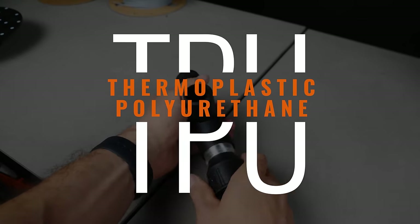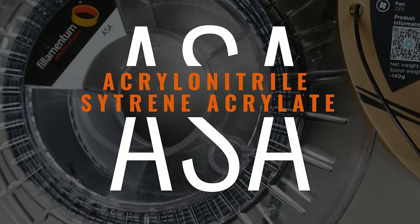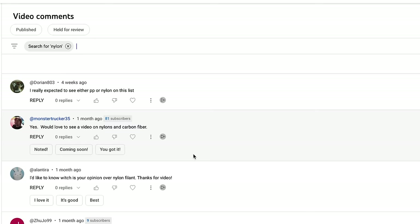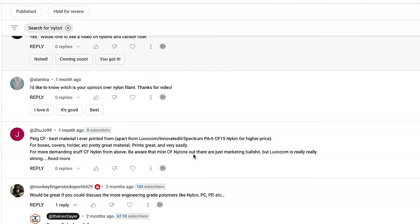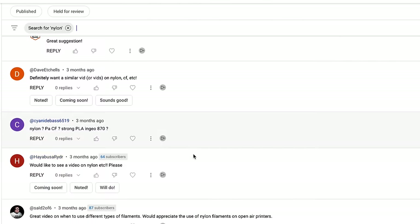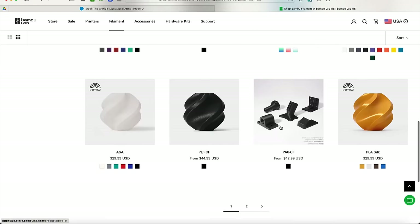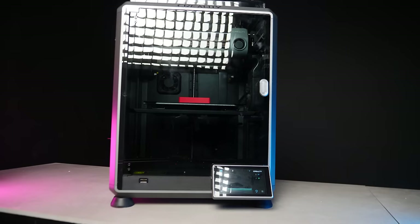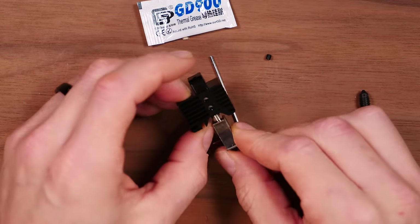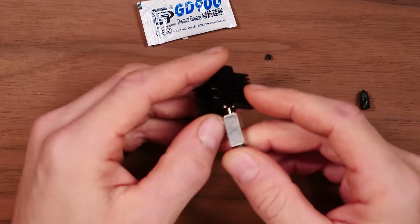Previously, I put out a video on the top 5 most common 3D printer filaments that you need to know about and what types of applications are best suited for each type of filament. You guys loved that video, and the only criticisms I received were that people were hoping I would go into the more advanced engineering-grade filaments like nylon, polycarbonate, and carbon composites. These types of filaments are becoming more and more popular due to the increased popularity of enclosed, consumer-grade 3D printers and hardened extruders and nozzles that are actually capable of printing these types of materials.